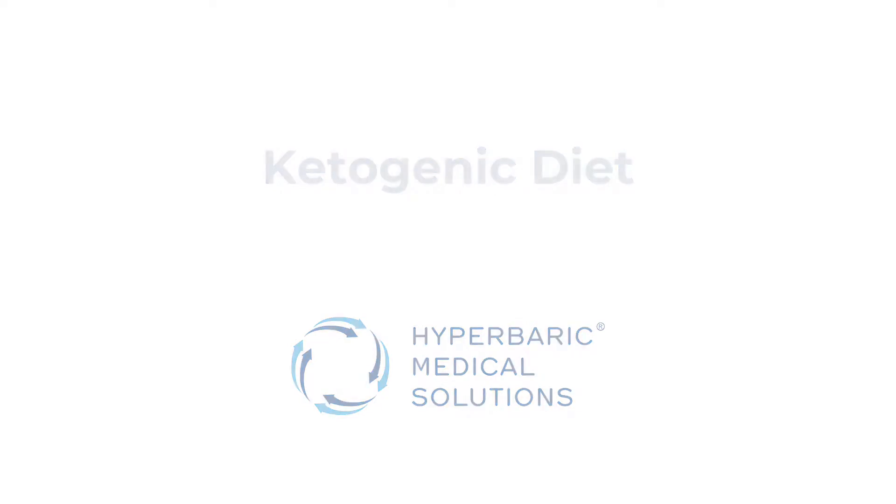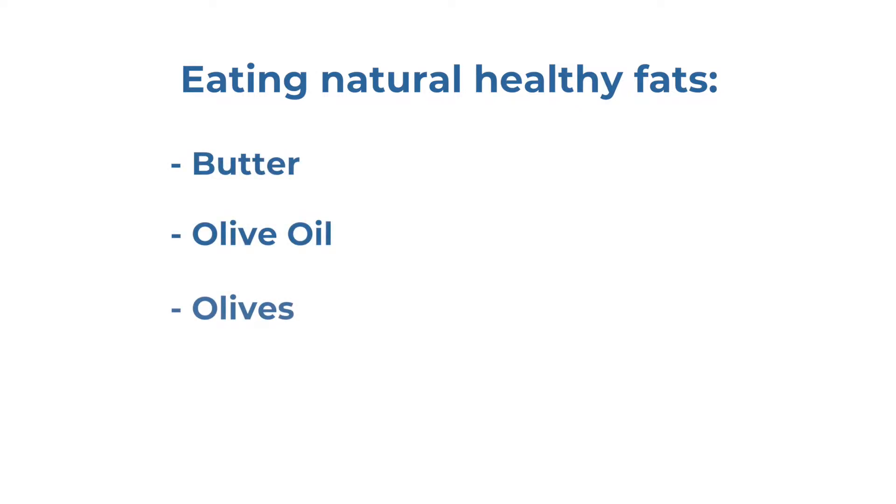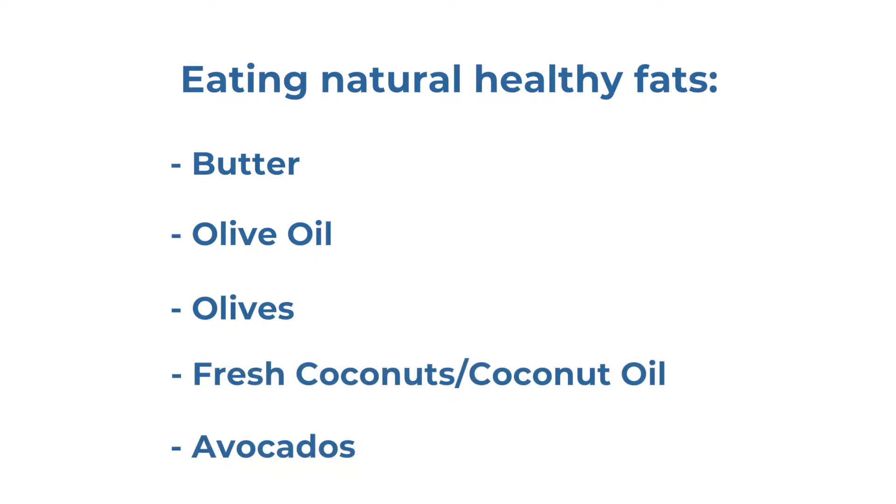A ketogenic diet is a high fat, moderate protein diet that consists of less than 50 grams of carbohydrates a day. That means eating natural healthy fats like butter, olive oil, olives, fresh coconut or coconut oil, and avocado.